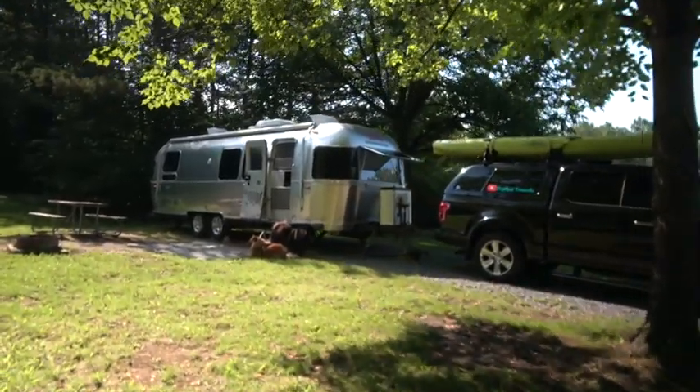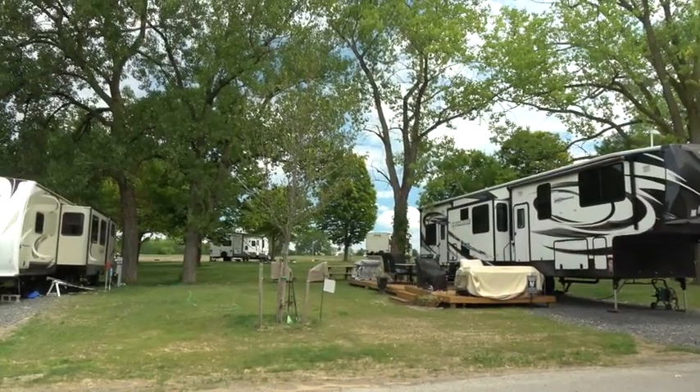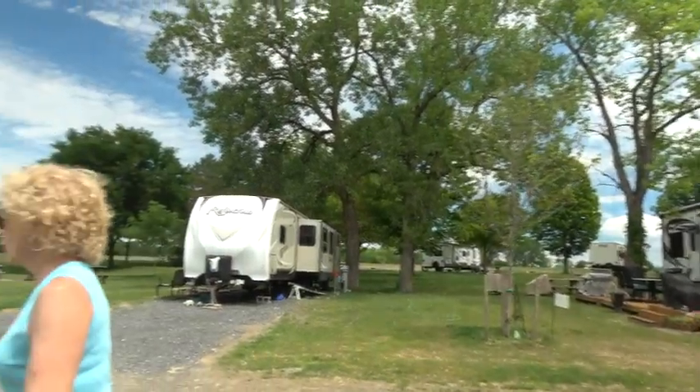We've owned our airstream for over three years and in that time we've got a real good idea of what it's like to own one. We want to share some of the unique aspects of an airstream — why you would want to buy it, why it fits our style of camping and travel better than some other RVs would, and how it fits us.